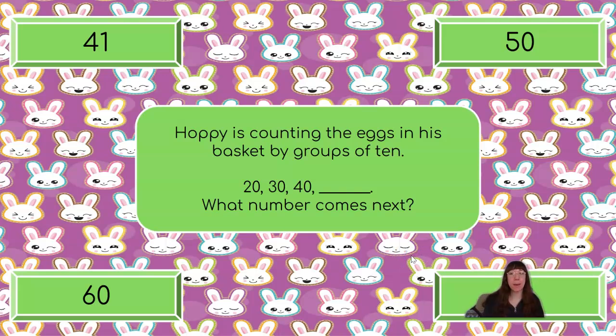Hoppy is counting the eggs in his basket by groups of 10: 20, 30, 40, blank. What number comes next? Counting by 10s — we just practiced this skill with our Easter eggs. Good thing we practiced because now we're going to need it again. We are counting by 10s. Hoppy is starting with 20, so if we count by 10s starting at 20 you would say: 20, 30, 40. What comes next? Should it be 41, 50, 60, or 30? Very good — it should be 50. If we were counting by 1s, then 41 would come next. But we're counting by 10s, so 10 more than 40 is 50.